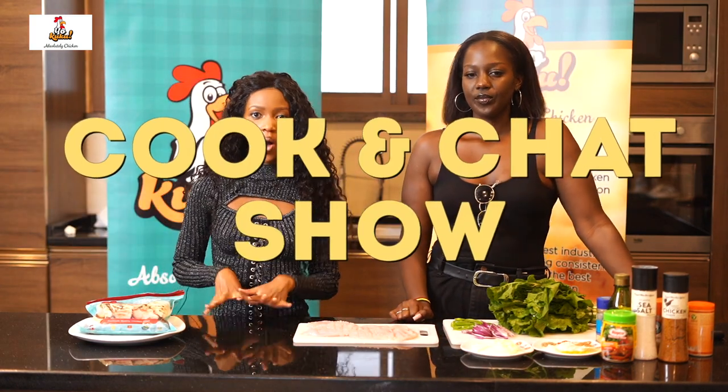Hi everyone, it's your girl Shilakashiruma. Thank you for tuning in to the Your Cuku Cook and Chat Show today. On the show we have a guest who is actually going viral on Instagram — most people think that she is not, but she actually is. Celine, introduce yourself to the people. Hello, my name is Celine.